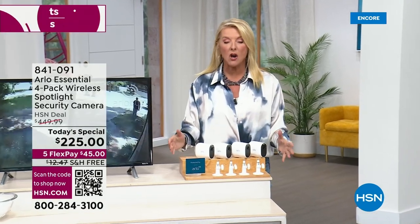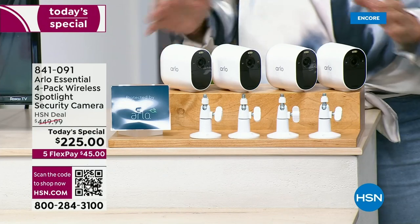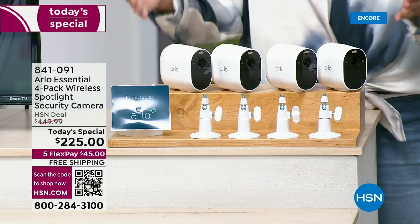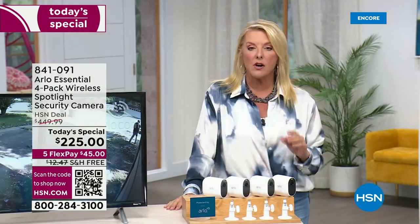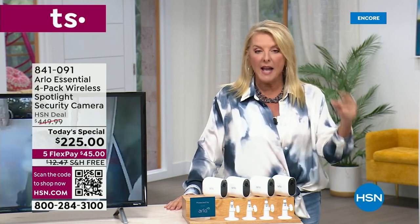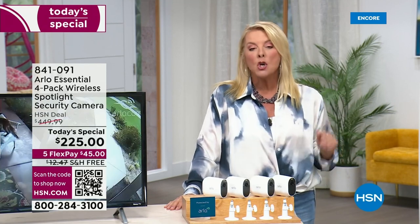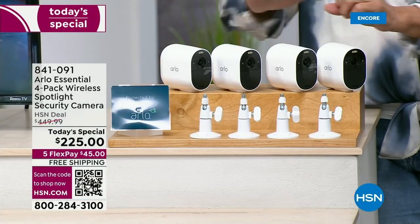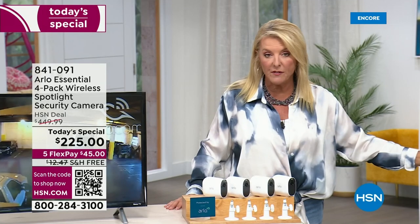The version we're offering tonight as our very best value — for just this day only — is the most versatile we have ever had on the air. It's also a massive configuration: you're getting four total, and you can use these indoor or outdoor. We don't offer Arlo very often, but they're one of the very best in the industry. Whenever we have them on the air, they sell out. We have not only the lowest price on this system but the lowest price we've found anywhere on the internet and in retail.